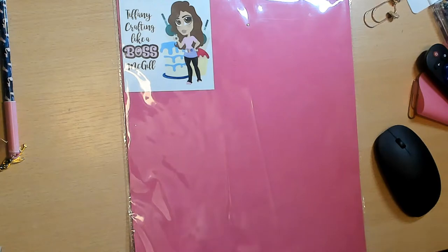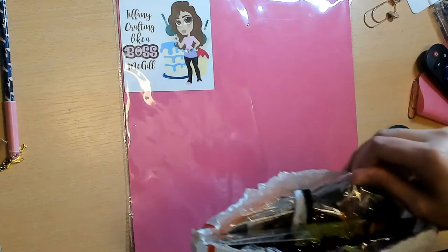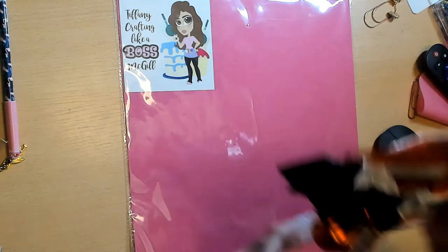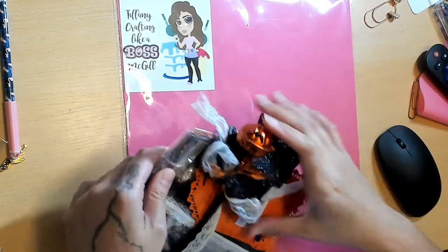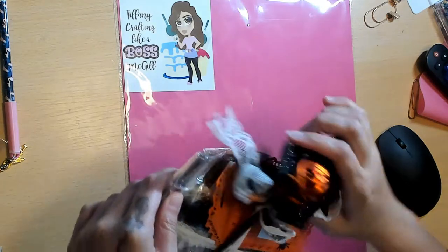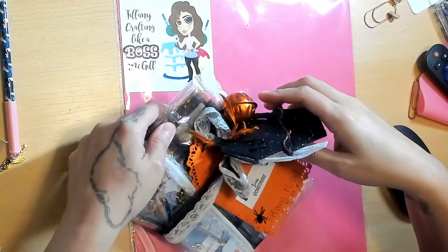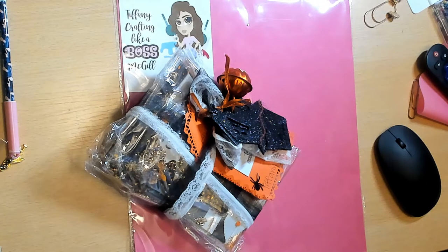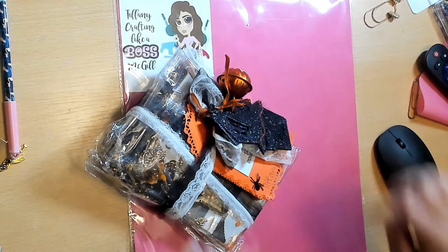This one is from Tamika's page Scrap the World. I just opened it and it looks like it's a Halloween swap. It is jam-packed in here. It is the Ghoulish Swap Group Number One. I think these are bag toppers, so I'll do that one first.